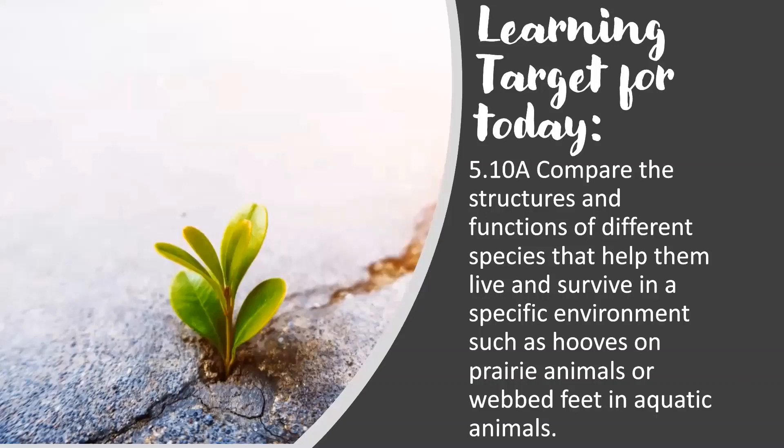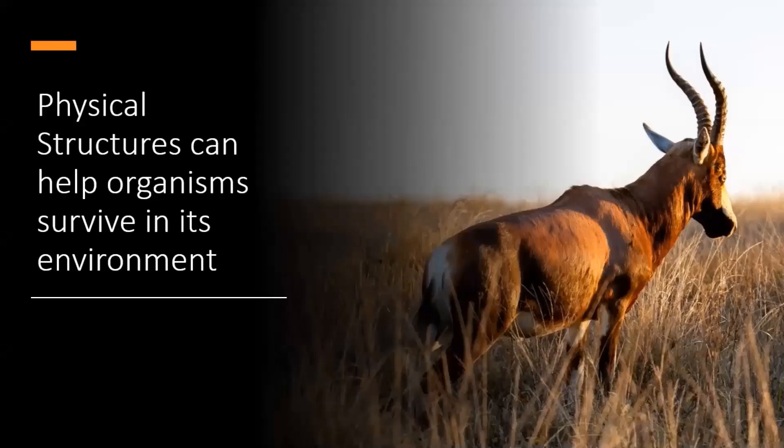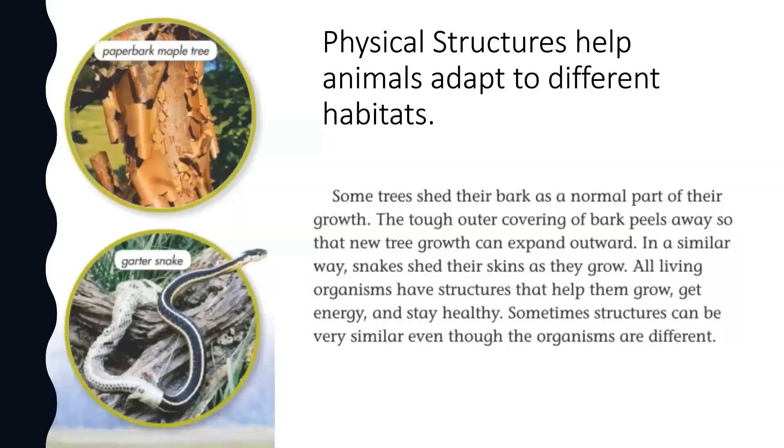Our learning targets for today is 5.10A: compare the structures and functions of different species that help them live and survive in a specific environment, such as hooves on prairie animals or webbed feet in aquatic animals. Physical structures can help organisms survive in their environment and also help animals adapt to different habitats.